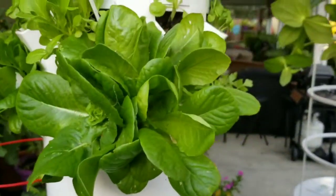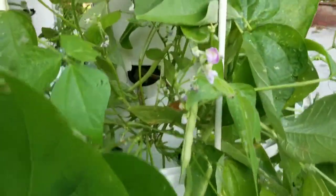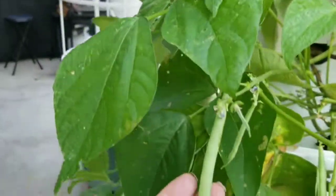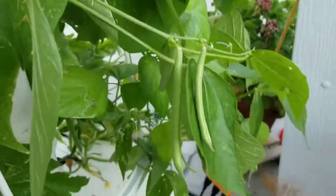My lettuces are growing so beautiful. But my green beans — I've got these green beans that are popping up everywhere, so I'm going to harvest those in a little bit.